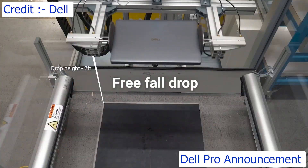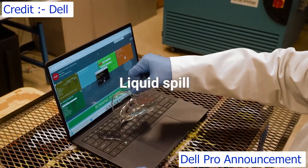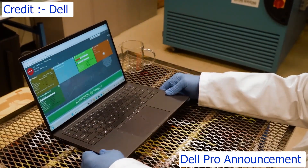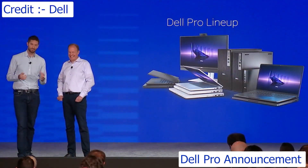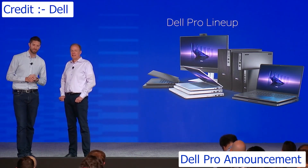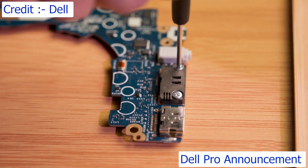Durability is something our customers really appreciate. We stand behind our durable builds across all Dell Pro devices. We've even thought about the durability of ports after repeated use. We've got the industry's first modular USB-C port — now secured with screws instead of solder, making them three times more durable. This is available across our entire Dell Pro lineup.